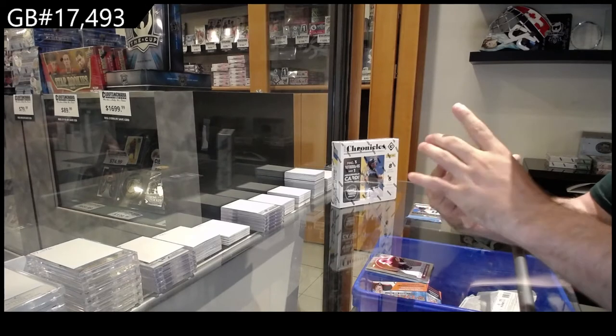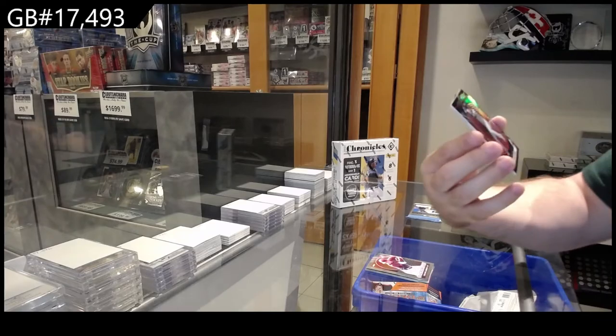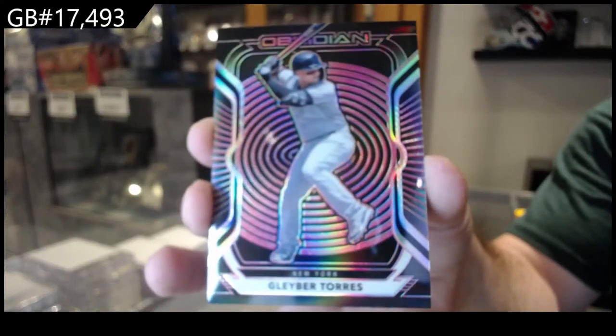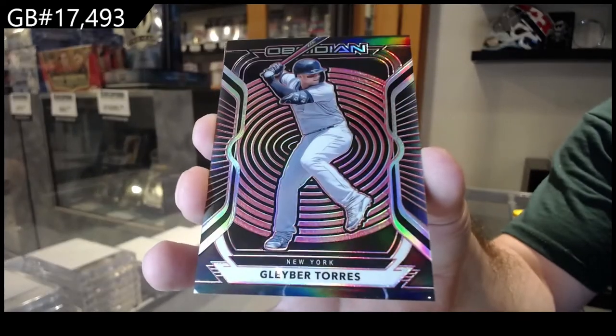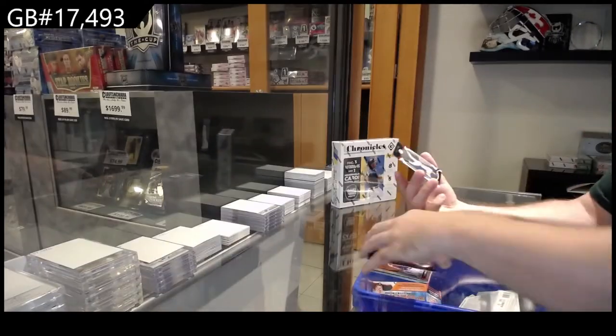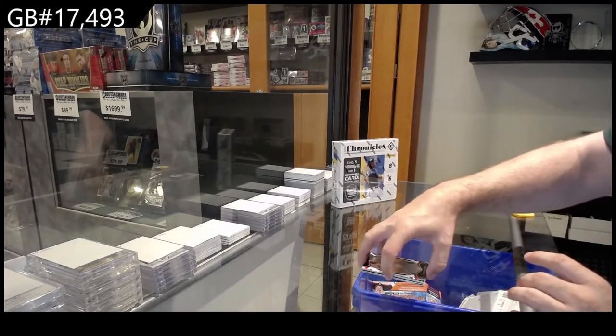We've got an Obsidian numbered to 25 — Gleyber Torres — out of 25 Obsidian. And we've got a Certified of Mark McGwire, St. Louis.